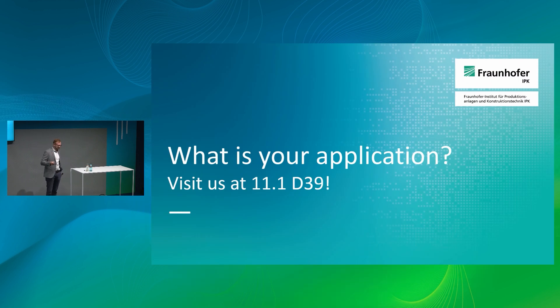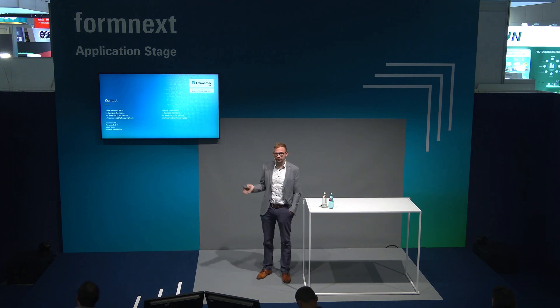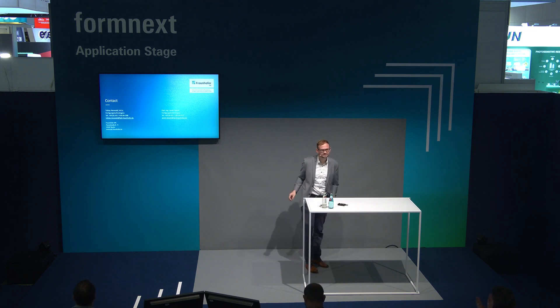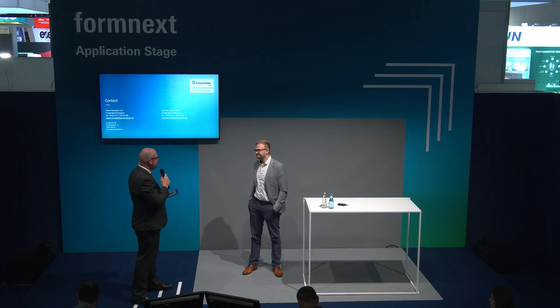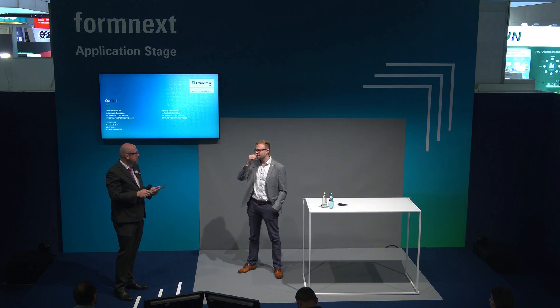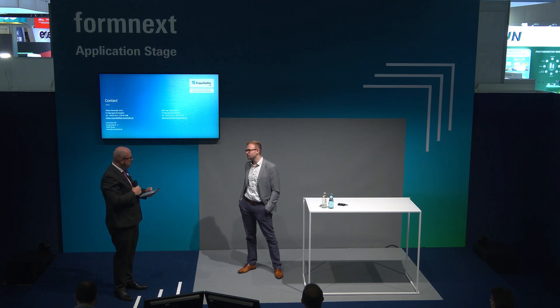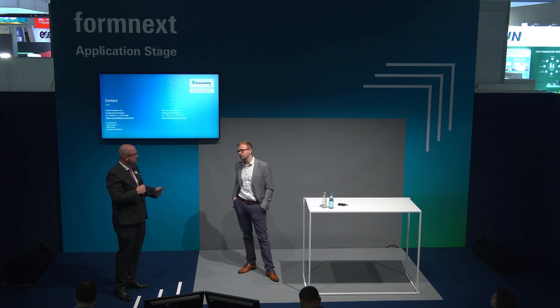I'd like to open a short discussion — what would your application be? If you have further questions, feel free to visit us at booth 11.1 D39. Probably the die and mold sector is the most impactful, because it's a big industry especially in Germany — millions of parts. If you can reduce cycle times there, you save enormous amounts of energy overall. Even though the parts are more expensive than conventional ones, especially for a tool running 100,000 parts, you do get a cost benefit at the end.